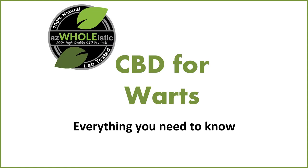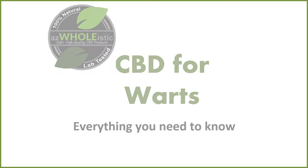Welcome back to AZ Holistic in the CBD studio and dispensary here in Phoenix. We're going to do a quick video — I'm going to talk a little bit about CBD for warts, everything you need to know.